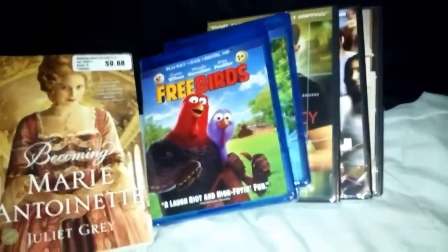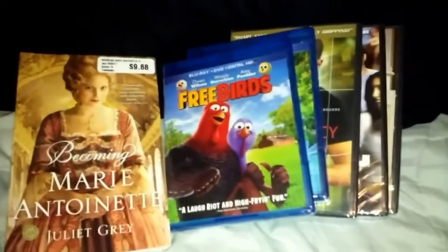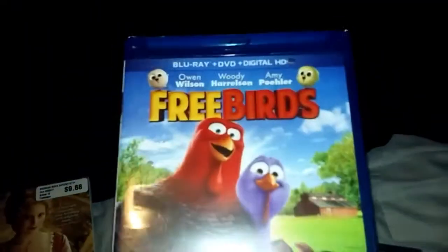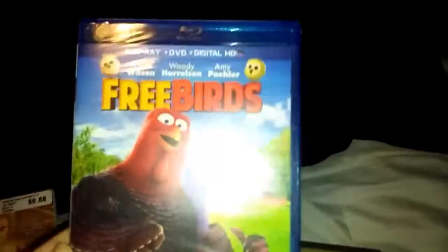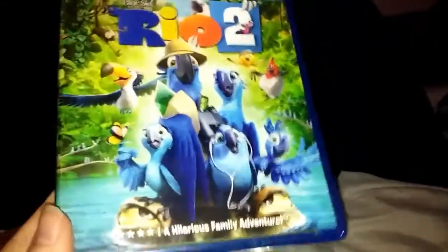From Dollar Tree we went there for groceries and stuff, but I'm not going to show those. However, they did have a whole bunch of new movies there that I have not seen them have before. The first one is a Blu-ray plus DVD — it's Freebirds. I think it's on Netflix, but it's still good to have DVDs for when your internet goes out, which it has here lately. So good to have kids' movies. And this one is Rio 2 — also a Blu-ray plus DVD, so it's like two movies in one. Pretty cool.